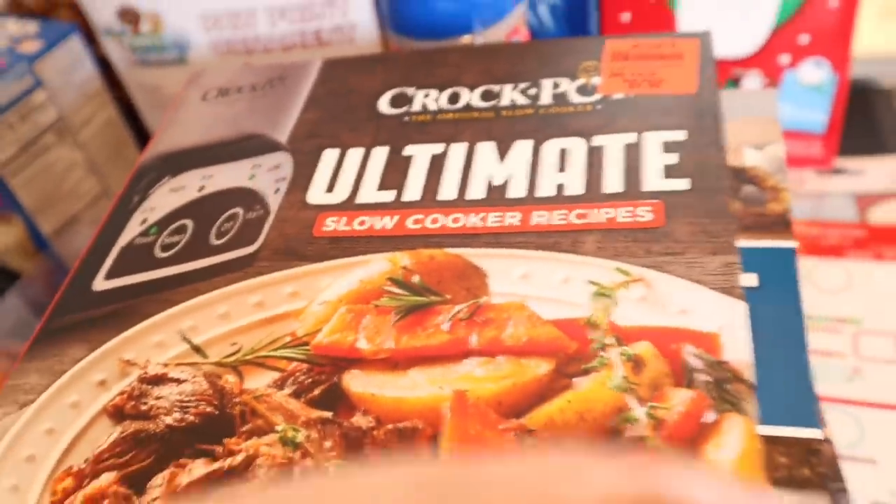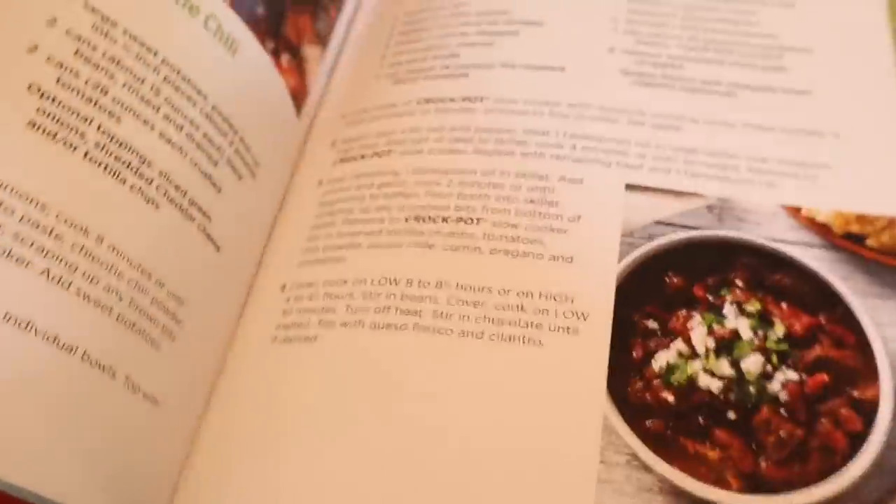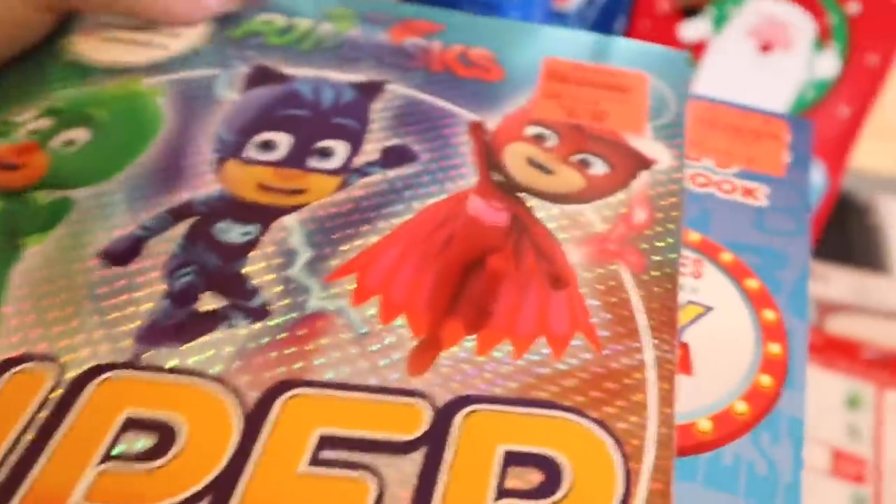Then I got the Ultimate Crockpot Cookbook — it's got tons of slow cooker recipes in it that I'm really excited to try. And then underneath those cookbooks I got some of these little items to stick in Cammy's stocking. If they'll fit, great — if not, I'll just wrap them up and put them beside it.